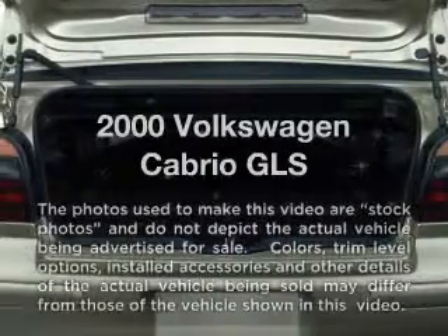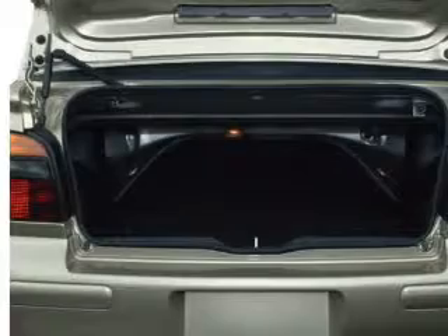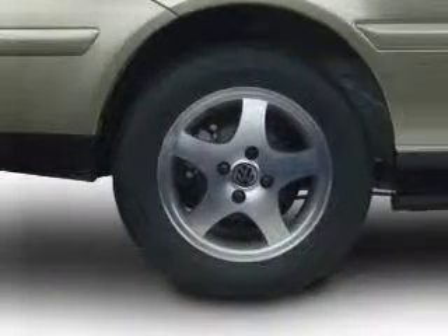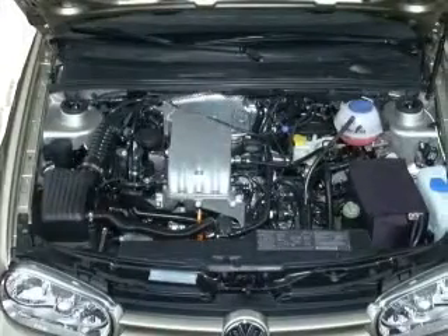If you're looking for a first-rate auto, this one could be yours today. With an efficient four-cylinder engine that responds smoothly to its automatic transmission, stand out from the crowd with premium wheels. Anti-lock brakes help you bring your vehicle to a safe stop.